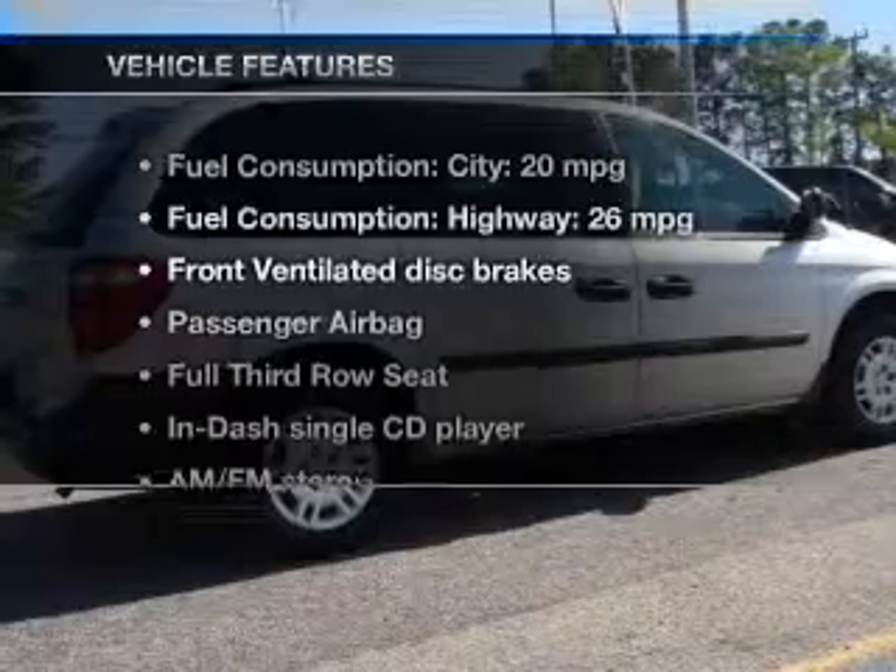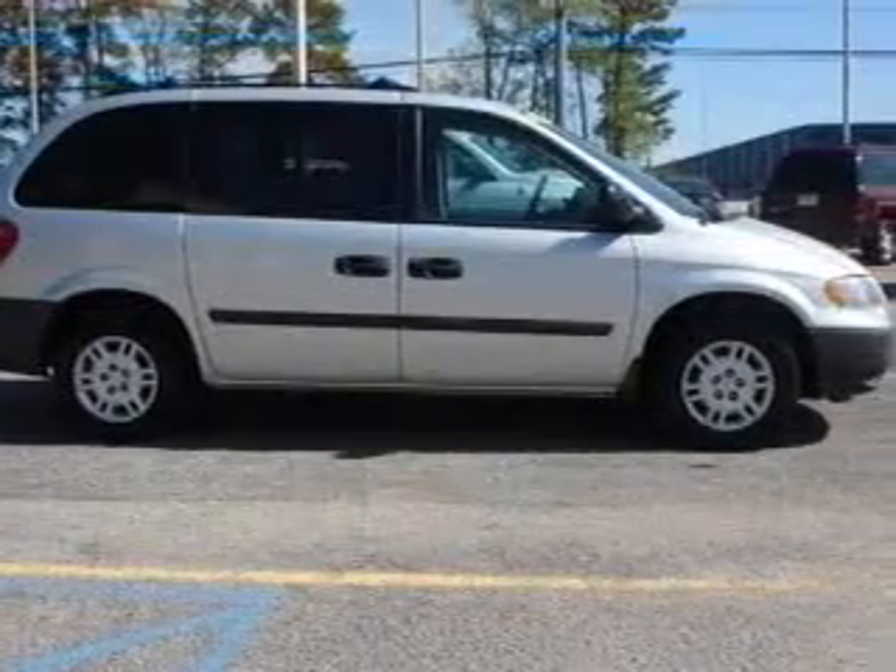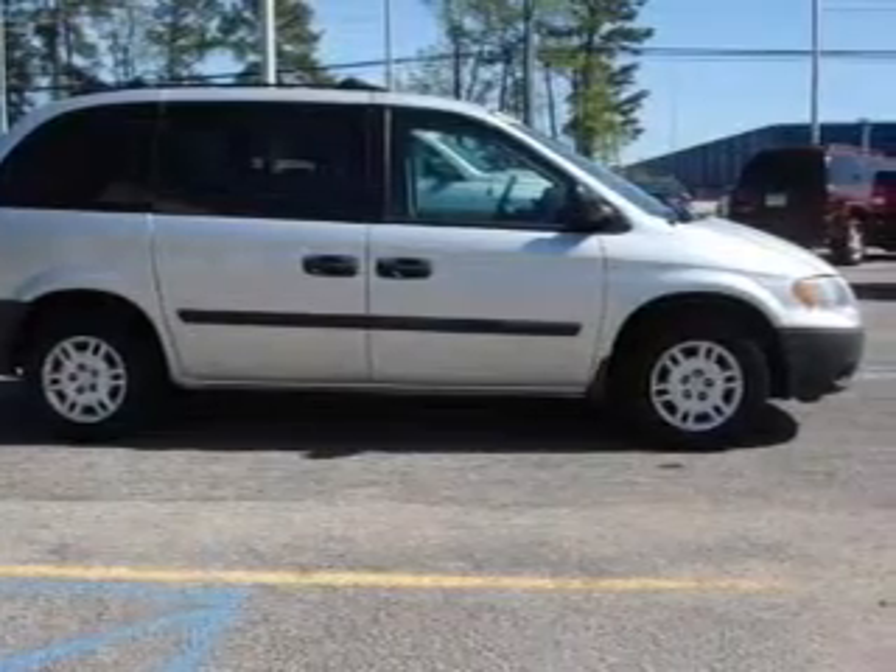And with these notable features, you won't want to miss out on the opportunity to own this amazing ride. An AM-FM stereo with a CD player, power steering, and air conditioning.